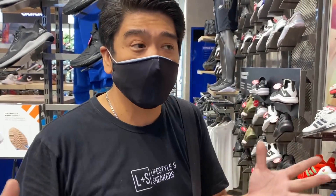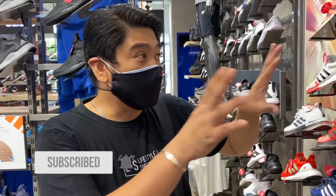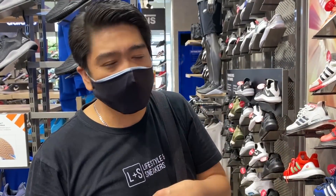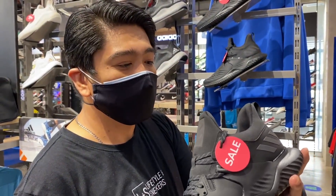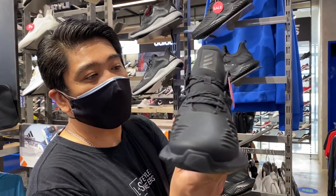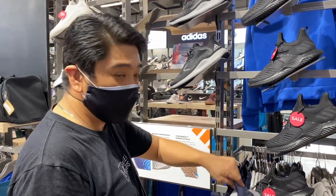As I've told you, this Toby's here at BGC — the flagship store — is so big that I think I need two videos for this particular shop. I will separate the basketball section, which is on the second floor, from this first floor with all the lifestyle, running, and training sneakers. Now we're done with the Adidas Ultra Boost. Moving forward, this is the Alpha Bounce — now you can get this for 2,650 pesos only. This is the triple black colorway.